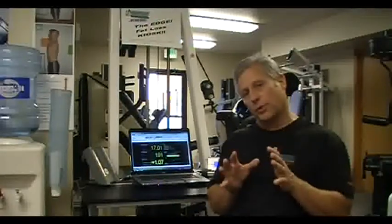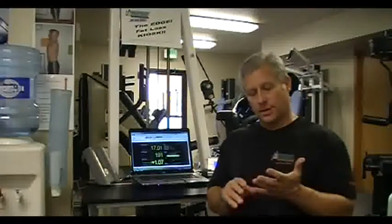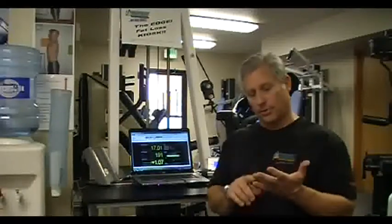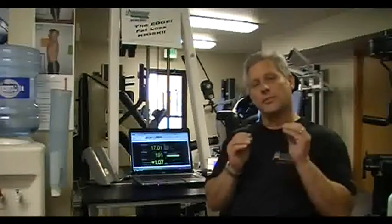Our second prong is the meal and menu plan. The meal and menu plan allows us to design a program around what you, our client, wants to eat. From that, it helps us to design a program that gives you the right amount of calories and the foods you enjoy, helping you stick with a program for the long haul. That is a program of success.